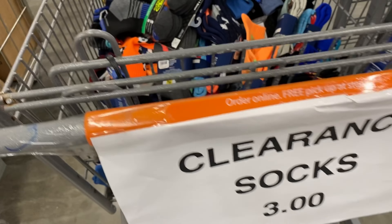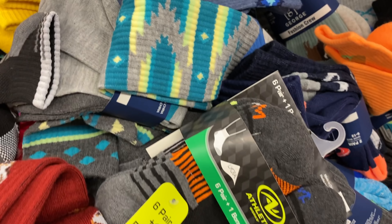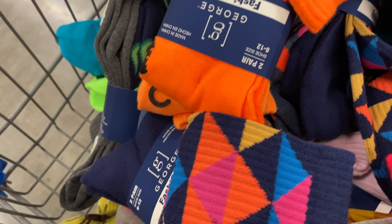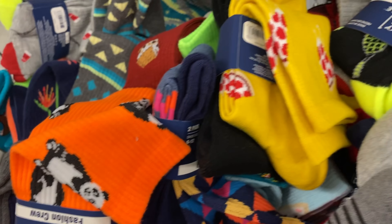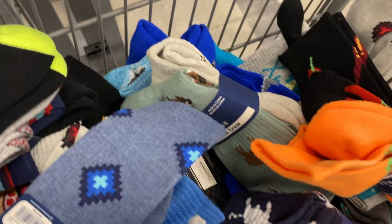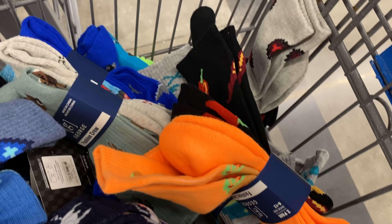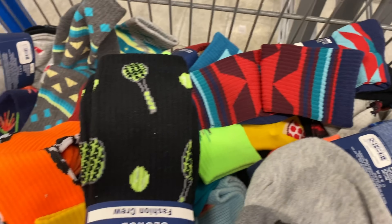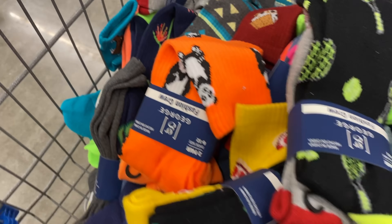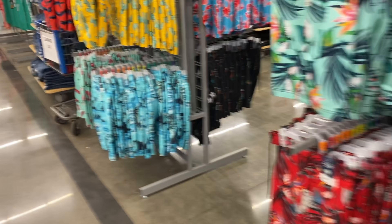They have men's clearance socks for three dollars — some really nice-looking socks, especially for the full pack. Based on past experience, these will likely go down to a dollar, so let me know if three dollars is a good price for you. There are two pairs per pack, more of the fun crazy-sock style that kids and younger guys are into. It just makes you look more presentable.